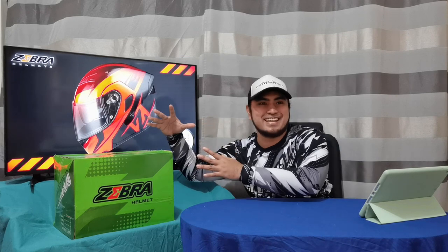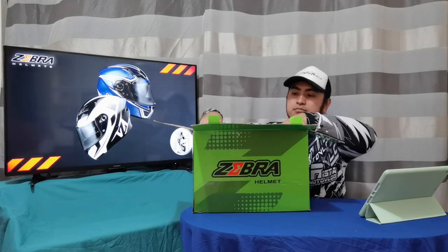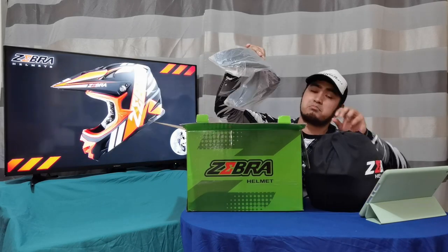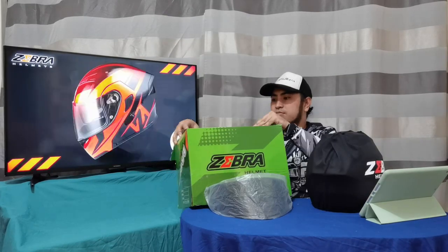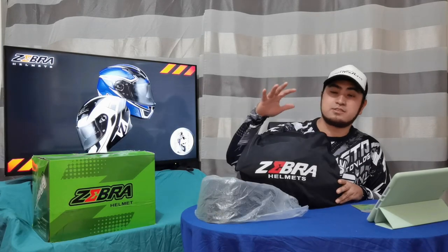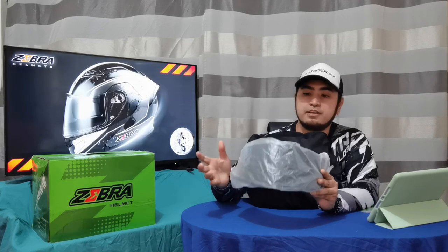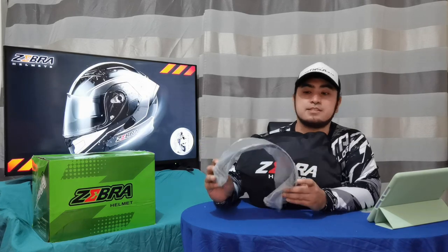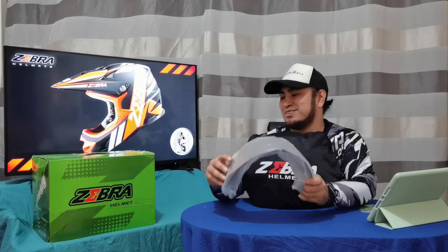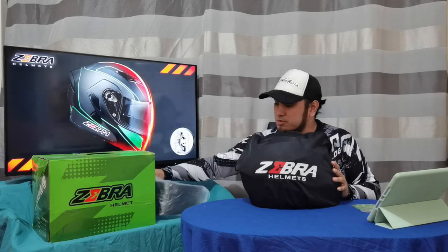Excited na ako — box itong nasa loob na ito. So guys, let's check it out! Ito yung laman ng box. Of course, the helmet, at meron siyang libreng visor na smoke lens na. Which is gusto ko ito. So tabi muna natin tong smoke lens, magbuksan natin to.